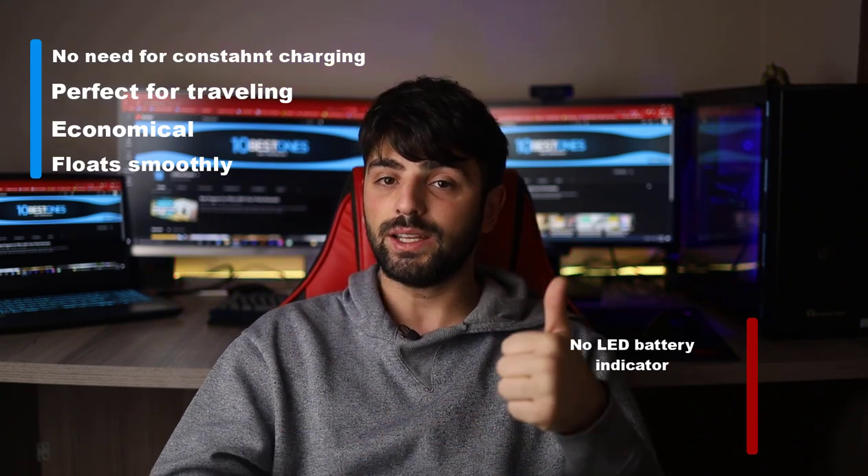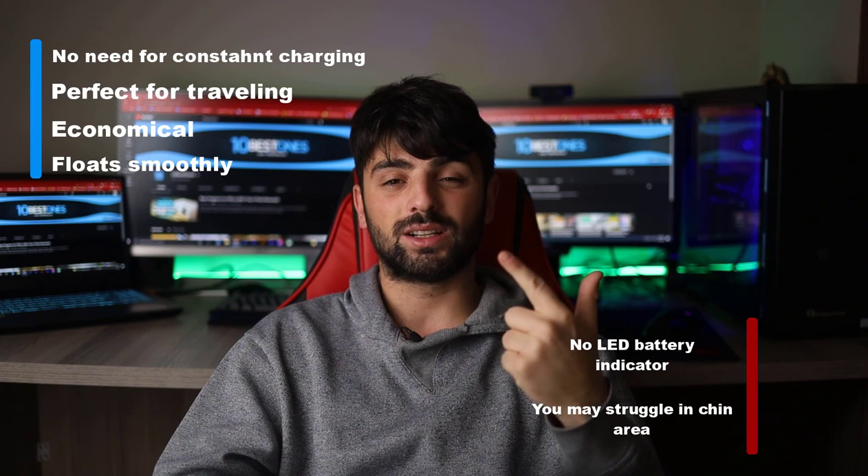Pros: no need for constant charging, perfect for traveling, economical, and floats smoothly. Cons: no LED battery indicator, and you may struggle in chin areas.